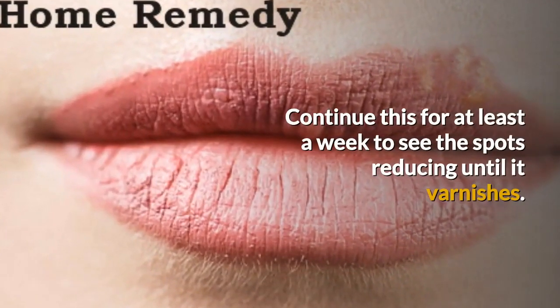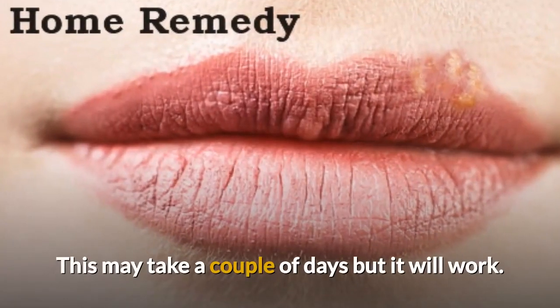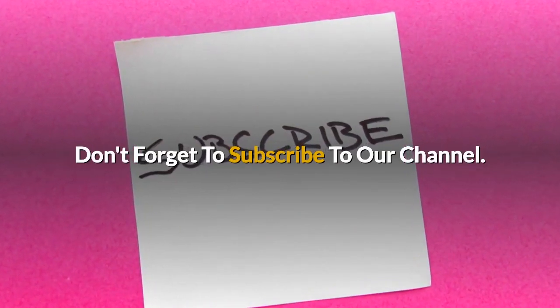Continue this for at least a week to see the spots reducing until it vanishes. This may take a couple of days but it will work. Don't forget to subscribe to our channel.